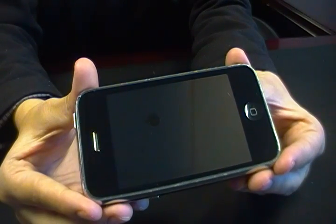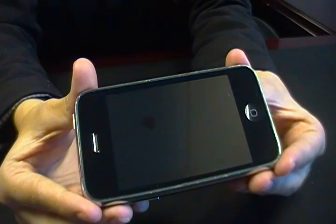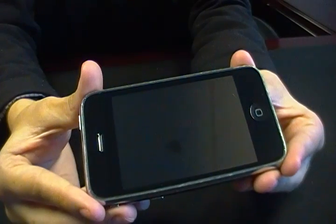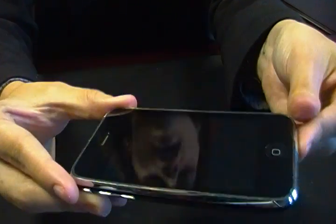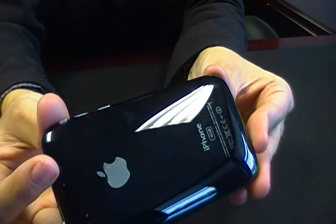Hi guys, this is Jillian from Fastlane Wireless. I'm going to be showing you an iPhone 3 or 3GS in good condition. The screen may show minor usage, as well as along the body of the phone, as you can see, and on the back of the phone.